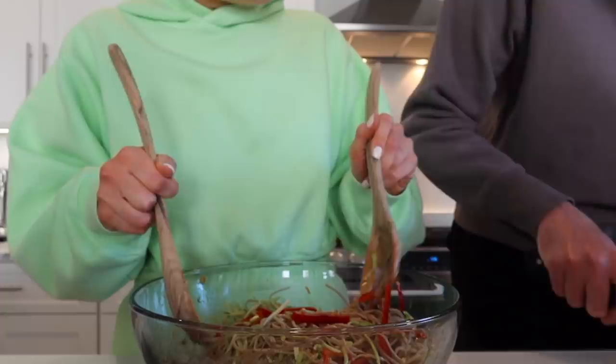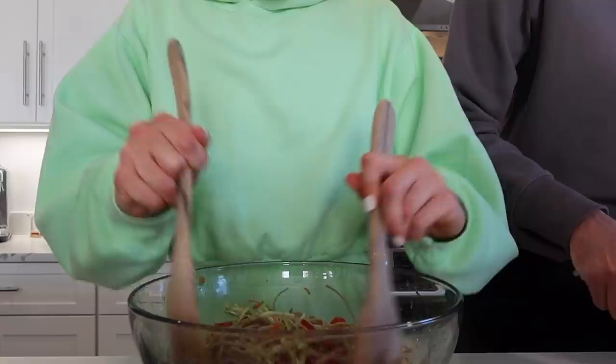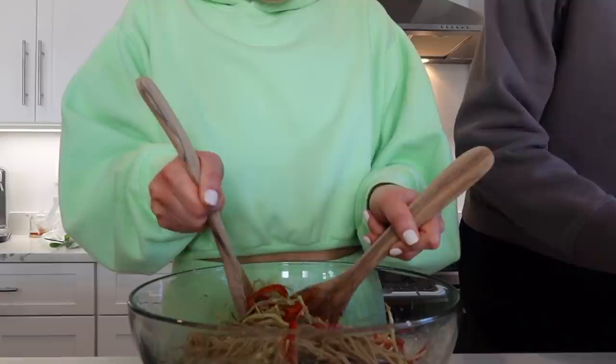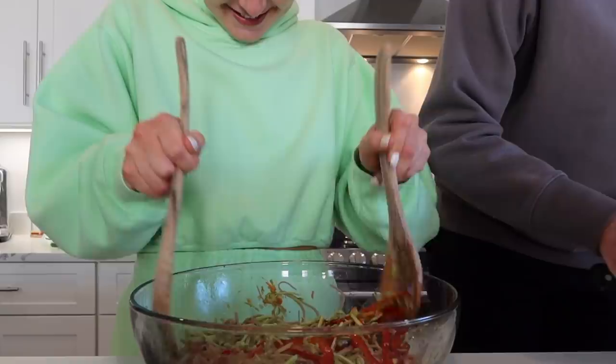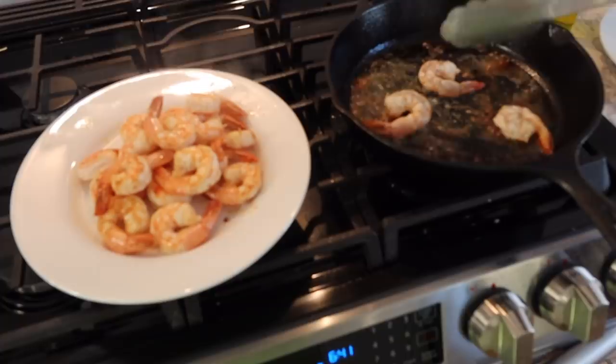Should we add the yellow bell pepper? Or no — is that too much pepper? We can, we don't need all of it. This looks really good. Yummy, yum.